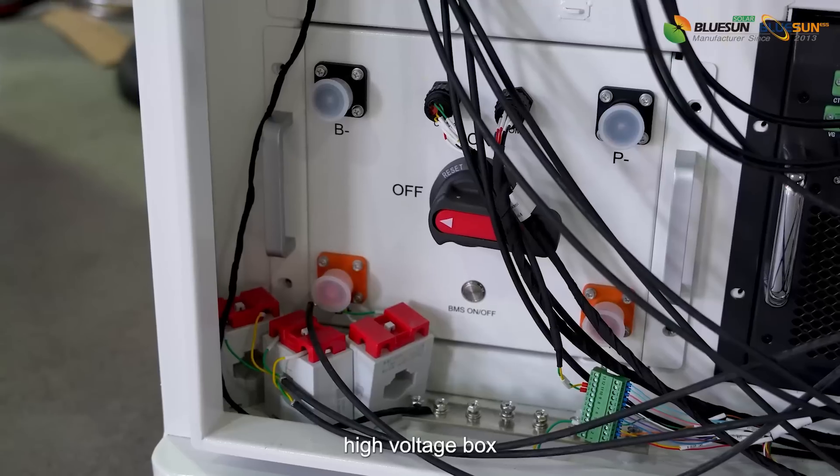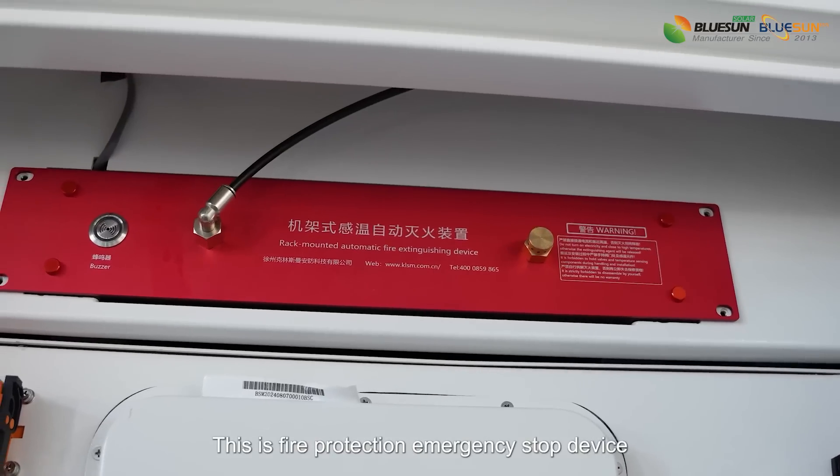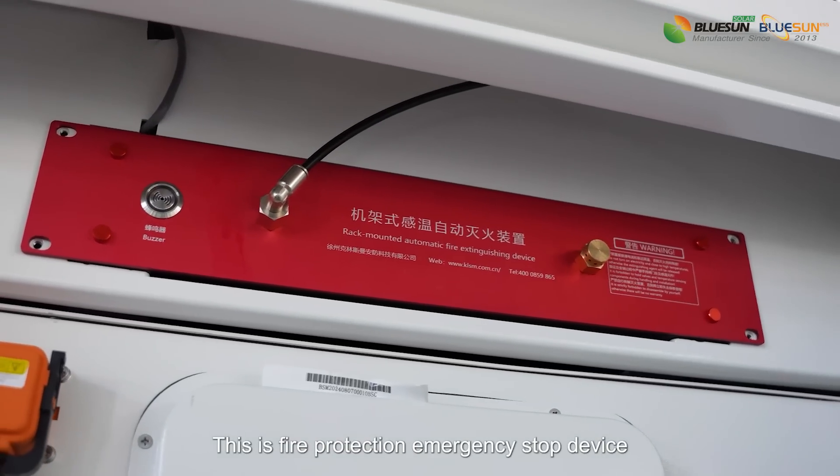This is the cooling machine, the high voltage box, and the energy management system. This is the fire protection and emergency stop device.